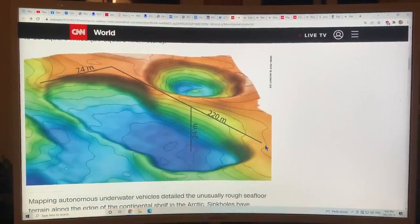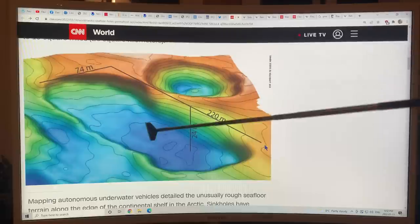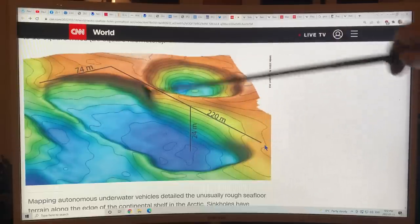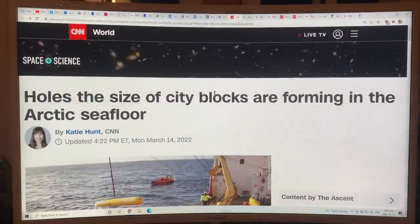This image here is one of these structures. Don't forget that this is a repeated type of survey done on four different occasions between 2010 and 2019, so these features are new — this isn't even the largest of them. The article that just appeared yesterday is titled: 'Holes the size of city blocks are forming in the Arctic seafloor.'